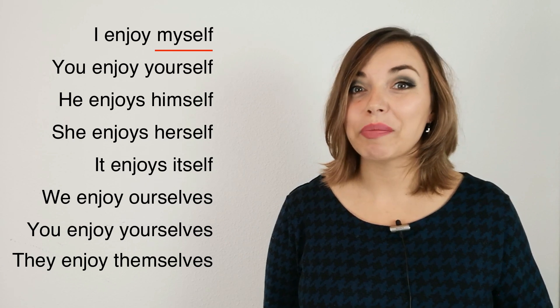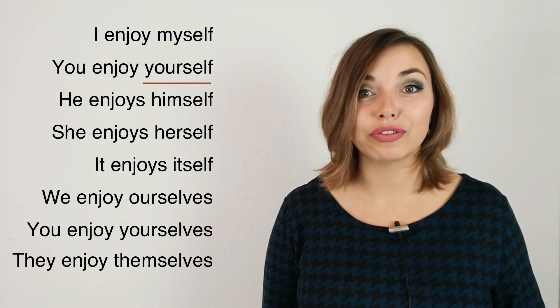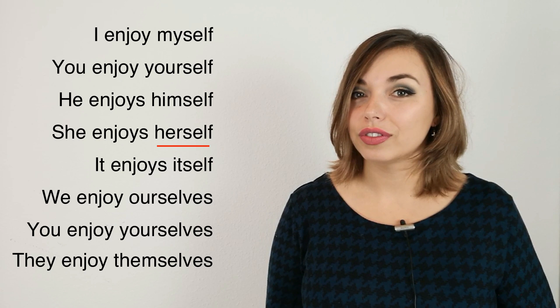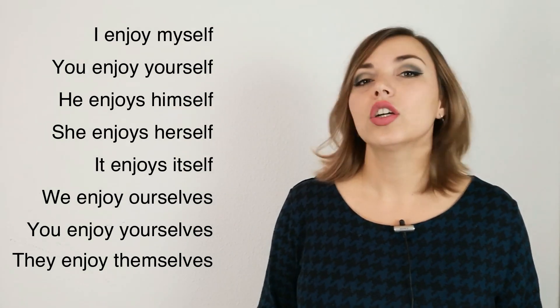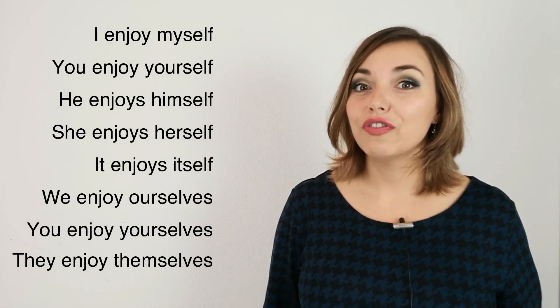I enjoy myself. You enjoy yourself. He enjoys himself. She enjoys herself. It enjoys itself — not sure when you would use this one, but grammatically it's correct. We enjoy ourselves. You enjoy yourselves. And finally, they enjoy themselves.